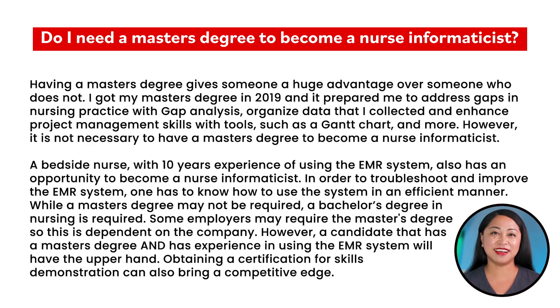However, it is not necessary to have a master's degree to become a nurse informaticist. A bedside nurse with 10 years' experience using the EMR system also has an opportunity to become a nurse informaticist. In order to troubleshoot and improve the EMR system, one has to know how to use the system efficiently. While a master's degree may not be required, a bachelor's degree in nursing is required. Some employers may require the master's degree, so this is dependent on the company.